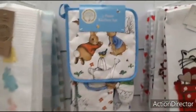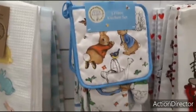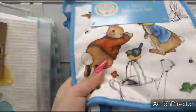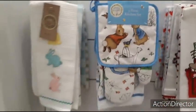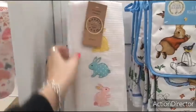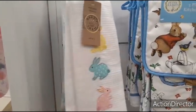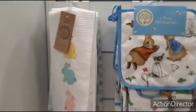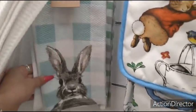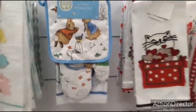And here we have the three piece kitchen set — Peter Rabbit. $9.99. $9.99. These are $6.99. They're not cute, but just thought I'd show them to you because they were there. Hopefully they'll be bringing out cuter ones.